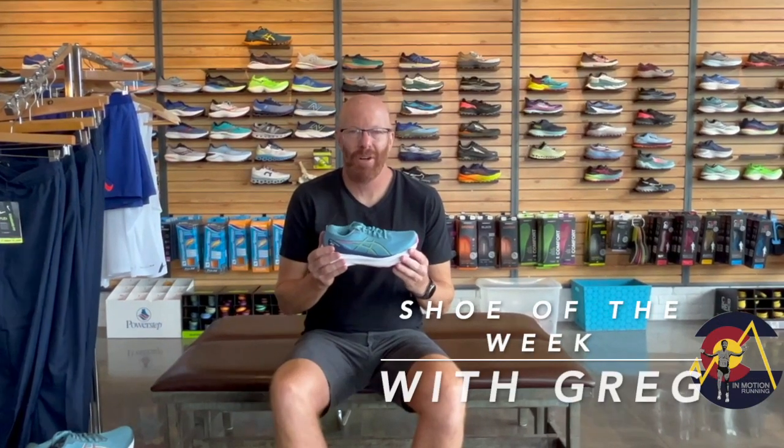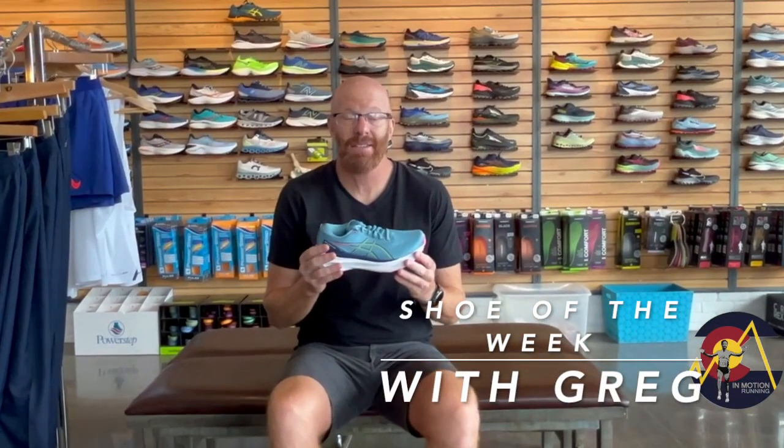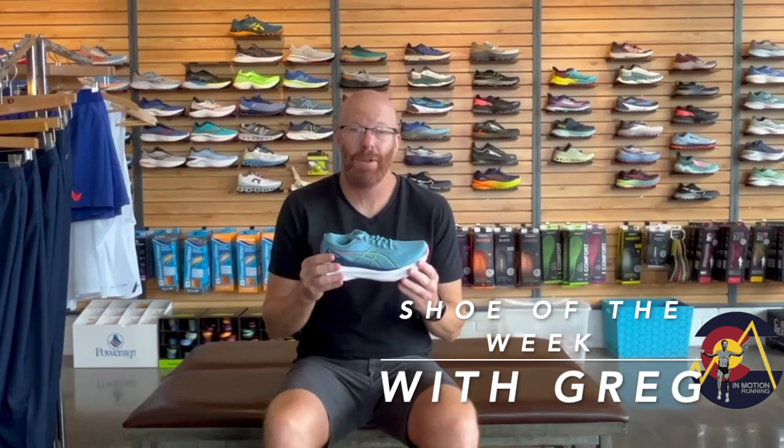Everyone, Greg Weig here once again in Motion Running. This week's shoe of the week is the ASICS Gel Kayano version 30.